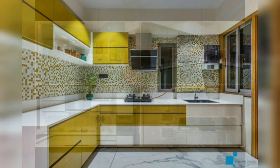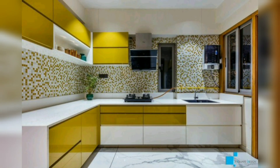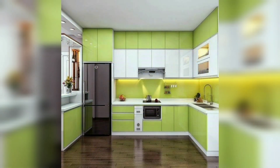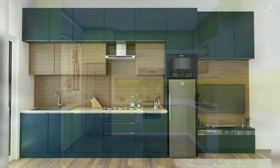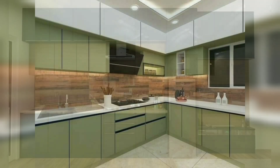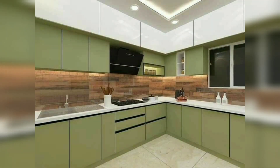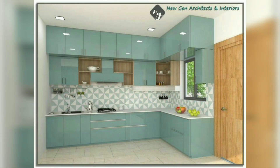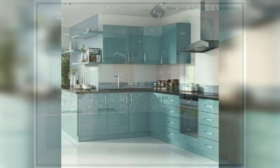If we talk about what is the trend for 2023, all kitchen trends of 2023 are moving towards lighter and brighter spaces. Whatever the design style you choose, the room will be full of sunlight. Maximizing light has been a popular kitchen trend for a while now.